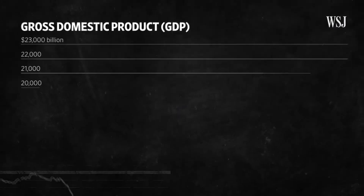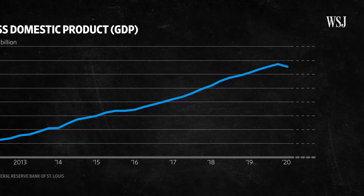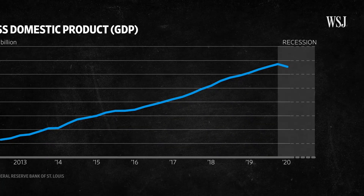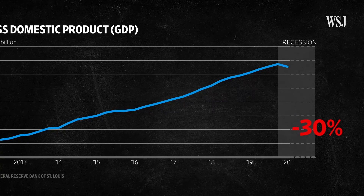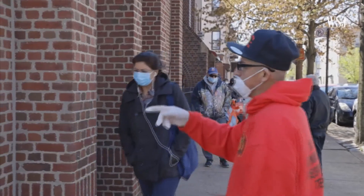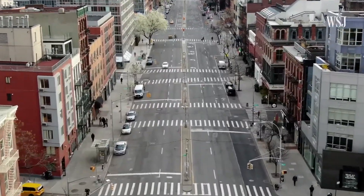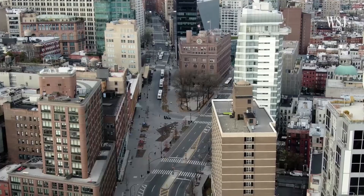Forecasters expect a much larger contraction of GDP in the second quarter, producing the two consecutive quarters of decline that define a recession. Lots of economists are predicting declines of about 30 percent or more — that is a huge number, off the scale compared to what we've seen even in recent recessions. On the other hand, the hopeful scenario is that we see this big drop in the second quarter and then the economy might start to recover.